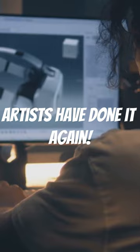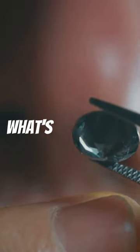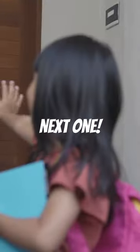Pretty wild, huh? Remember, always keep your eyes peeled for what's real and what's just a little bit of magic. Don't forget to hit that notification bell for more amazing content. Catch you in the next one!